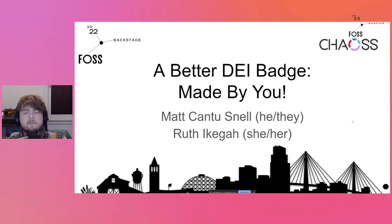My name is Matt Cantu-Snell. I go by he, him or they, them pronouns. I wanted to put Ruth Ikega here as well — she has been instrumental in the construction and execution of the slides, so I figured I'd have her on here too.